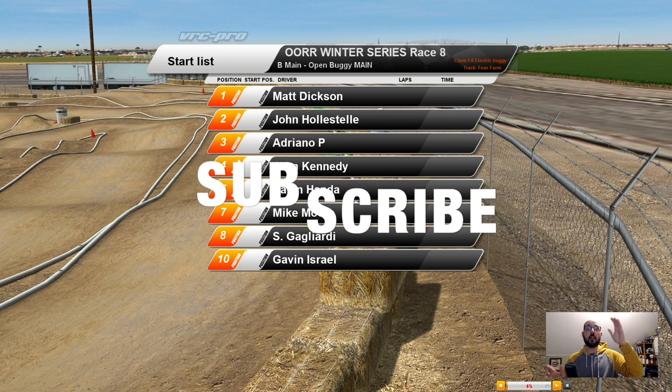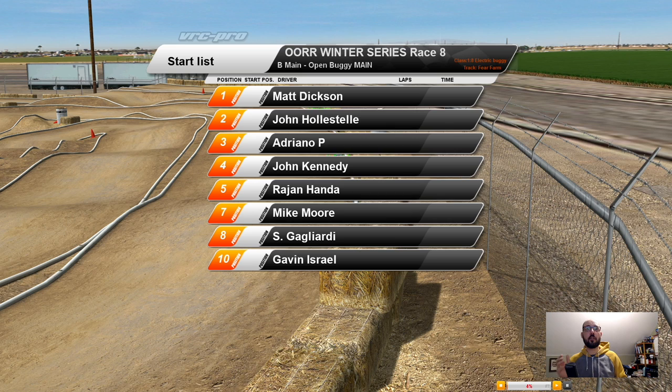Queued up the B-Main. Here are our 10 racers — eight out of the 10 are participating. So we have eight racers listed here, and this is their grid position.